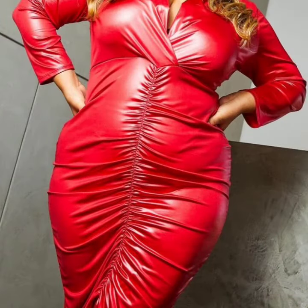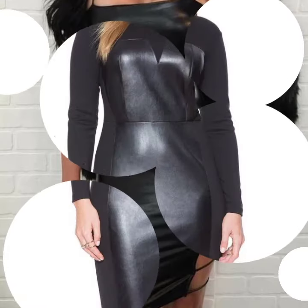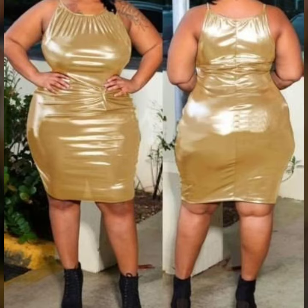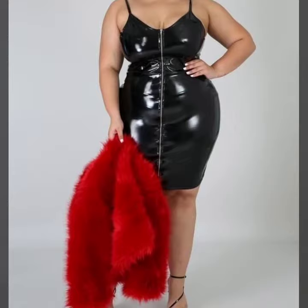Friends, I always try to bring useful videos and useful content for you. So don't forget to like and share my videos with your friends and relatives. Also give your feedback in the comment section about the collection — how was the video and the designs of leather and latex plus size body contrasts.